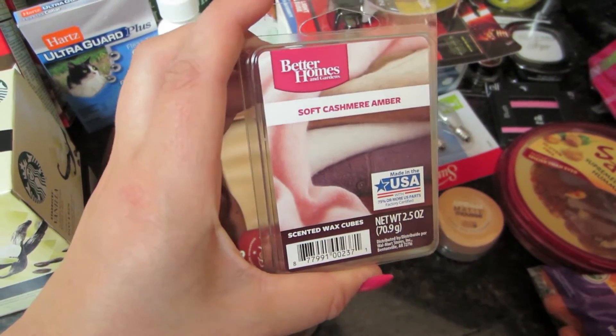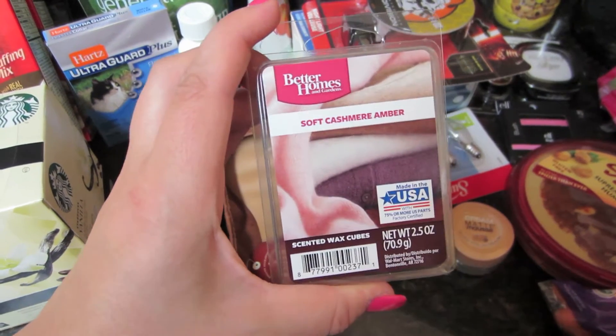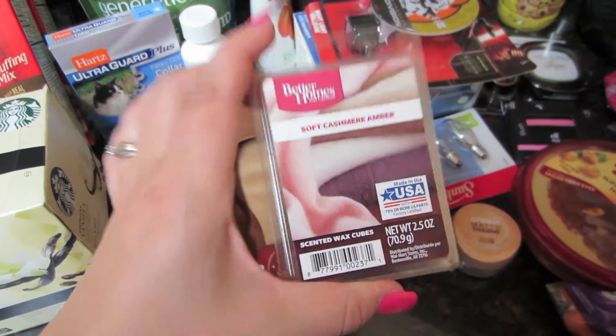If you haven't tried these, oh my gosh, they smell so good. The smell of this reminds me of walking into Victoria's Secret. If you like that smell, seriously, go smell these — you'll probably love them.